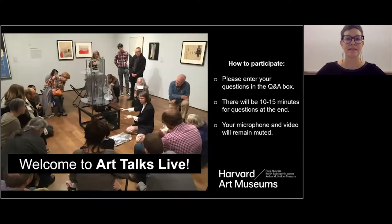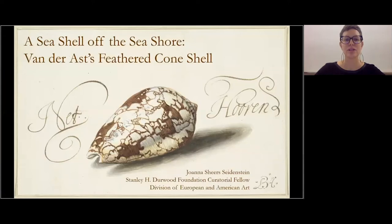I am very pleased to introduce our speaker, Joanna Seidenstein, Stanley H. Durwood Foundation Curatorial Fellow in the Division of European and American Art. Joanna is a specialist in 17th century Dutch art, working on multiple projects here at the museum. We are very lucky to hear from her today about an intricate drawing by van der Ast called The Feathered Cone Shell. Joanna is going to look at this object very closely to explore histories of global trade and colonization. With that, I turn it over to you, Joanna.